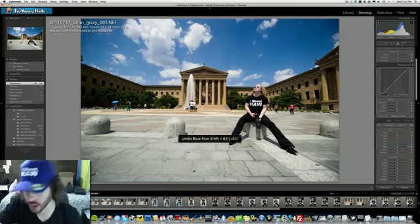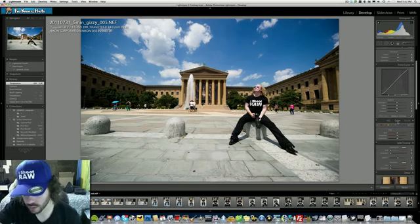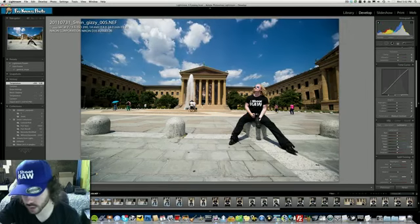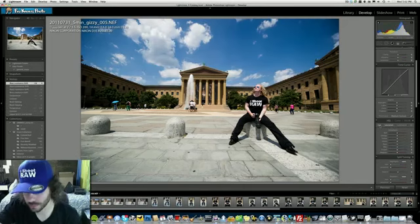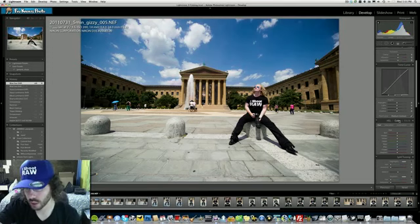So I made the sky purple — that's not what I meant to do. I went over to the hue and made the sky purple. I love it — I really love the fact that the sky was able to go purple. Interesting! I don't know what I was going for, but that's besides the point.